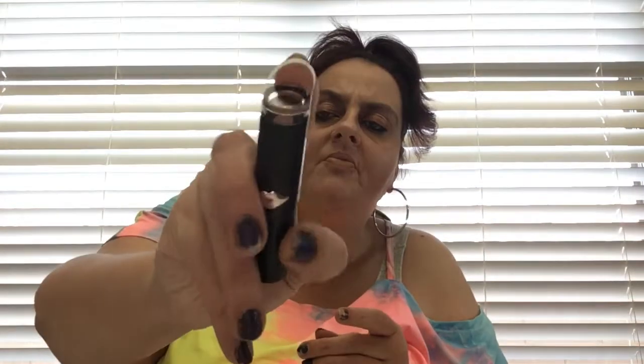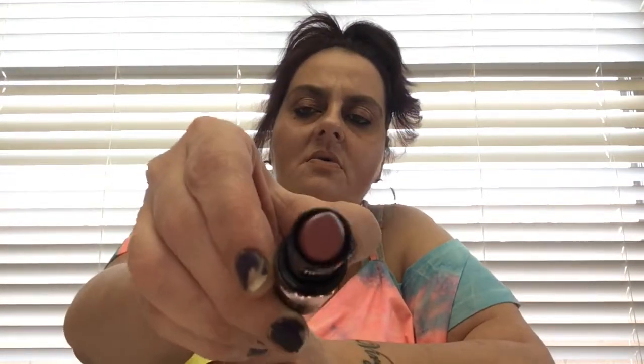Then I got this one by Wet n Wild also - this is Mega Last Matte and it's in the shade 'Spiked with Rum.' It's a lipstick. Look at that color - wouldn't it look pretty on me? Let me do a little swatch. Oh, it's way too dark for me, but it's kind of cute. If not I'll give it to my daughter, but for a dollar you can't beat it.